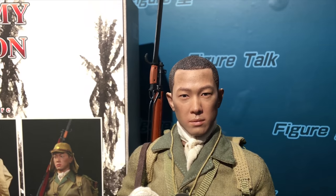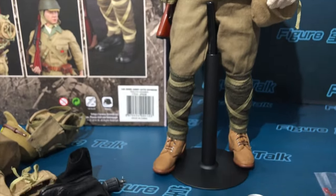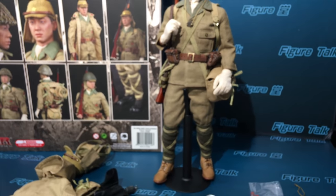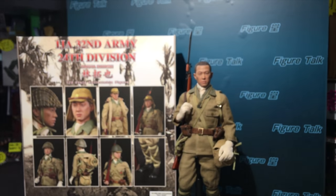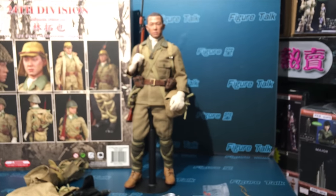Okay, once again the head sculpt is good, but with a very heavy painted battle-worn effect. Hope you enjoy this and thanks for watching Figure Talk Episode 81. My name is Brian O from Toys TV, Hong Kong.